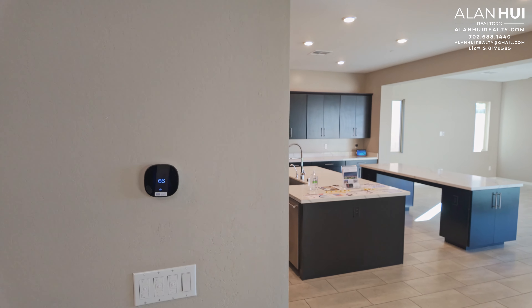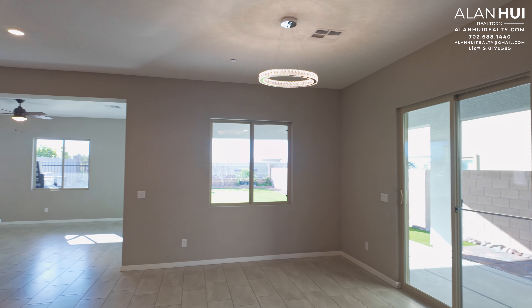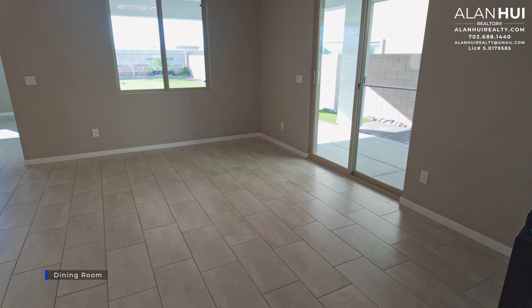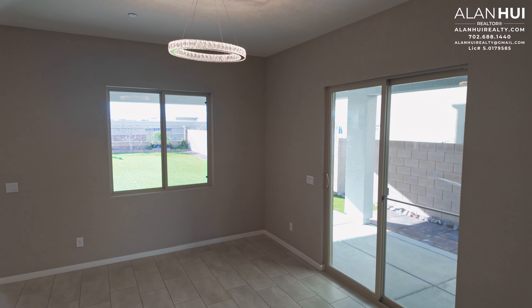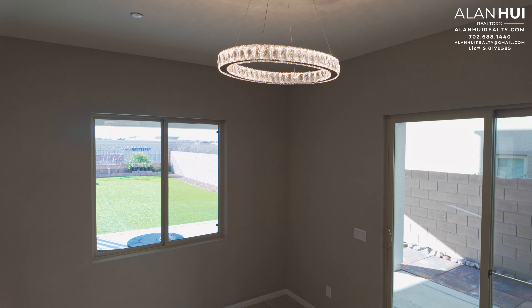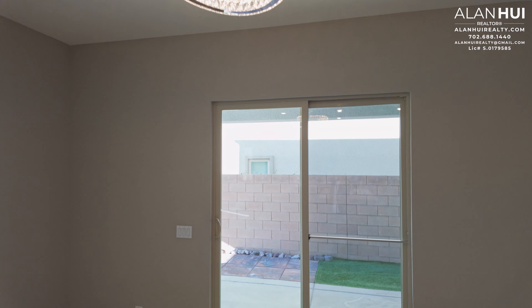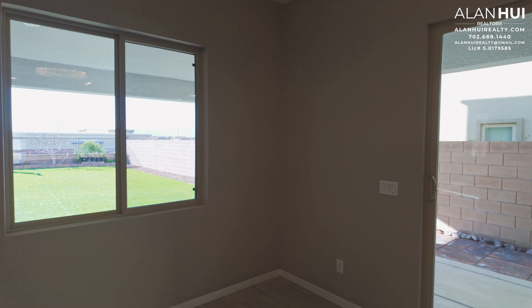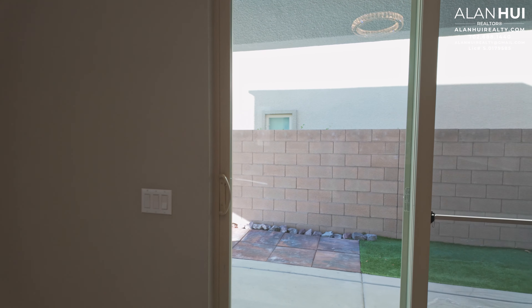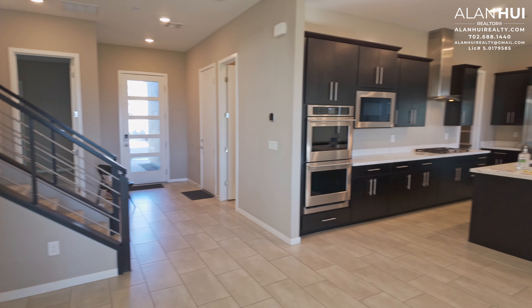In this hallway is your second Ecobee thermostat and up above is the doorbell chime. This space is called the dining room. The dining room measures 13 by 15. Above the dining room is a crystal chandelier. There's a sliding glass door off of the dining room that leads to your covered patio and backyard.